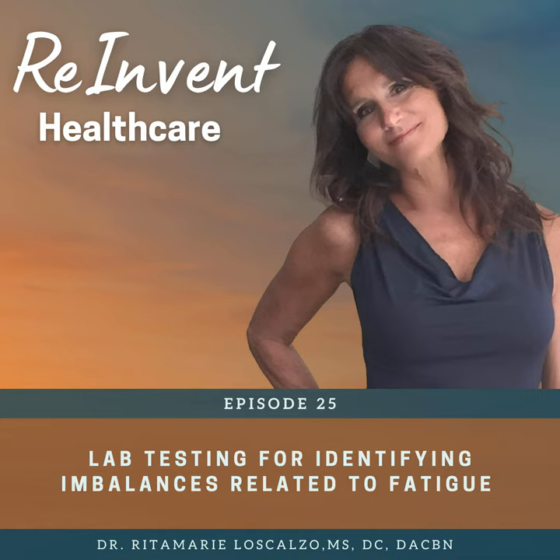We want to keep these numbers in the ideal range. I encourage you to learn what the ideal ranges are. If you download the document at reinventhealthcare.com/energy, I have a list of these tests with the ideal ranges. It's important to keep people in the ideal range — you don't want to keep them in the average range because the average person is pretty darn sick.